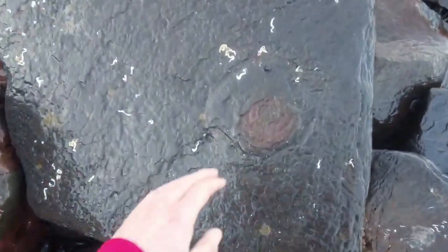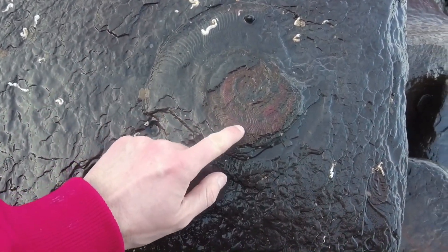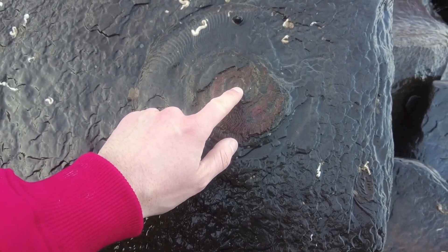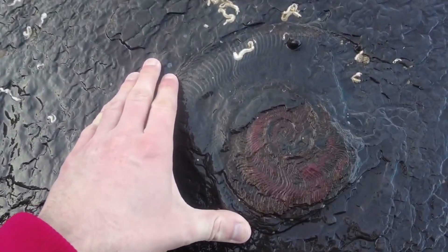A beautiful crushed example of a Harpoceras ammonite. For some reason the shell has turned red — maybe that's due to the amount of iron that's in the area that washes out of the cliffs, or maybe that's natural. What a beautiful example.